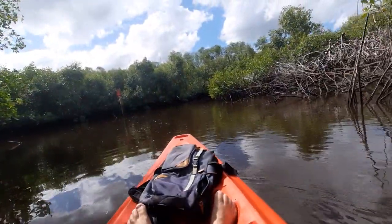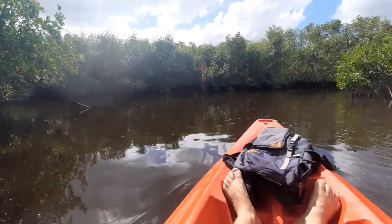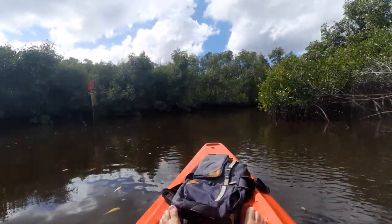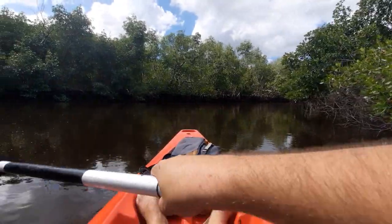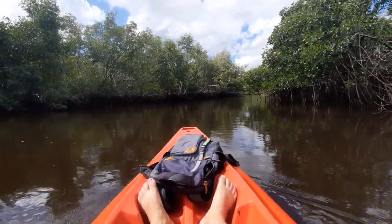Collier Seminole State Park is a bit closer to Naples, but it's still connected to the Everglades in a sense. Predominantly, what we're seeing right now is a great example of a mangrove estuary.